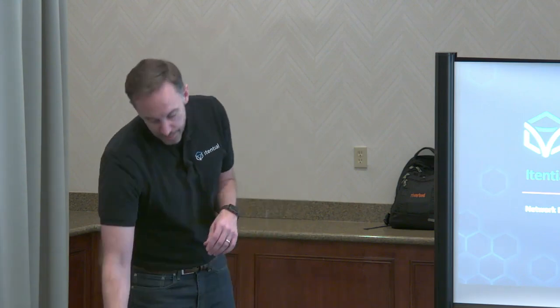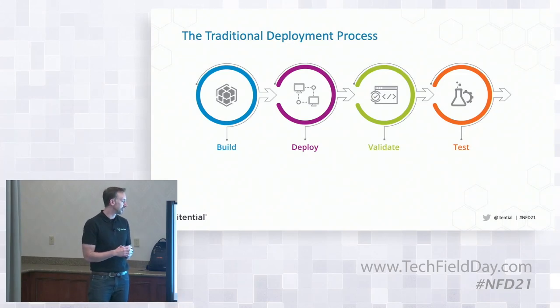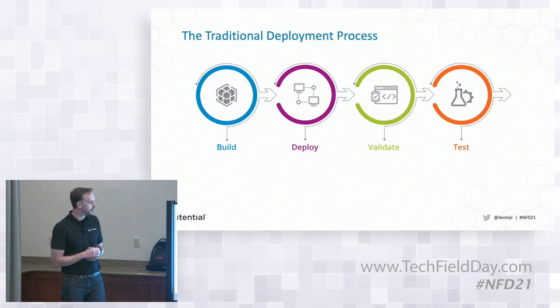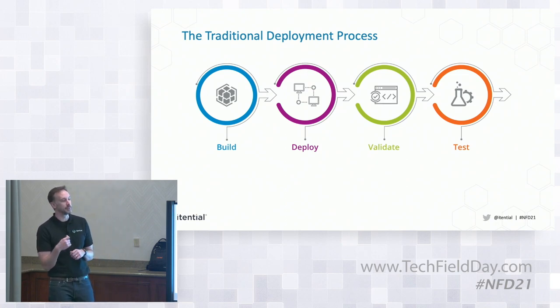A little bit about me — I'm a classically trained software developer, but I spent a few of my early years working as a service activation engineer for a service provider. Doing that, I was asked to oftentimes put services on the network. So I'd get assigned a time to make those changes to the network. I wrote a bunch of Perl scripts — I think before Python was cool.